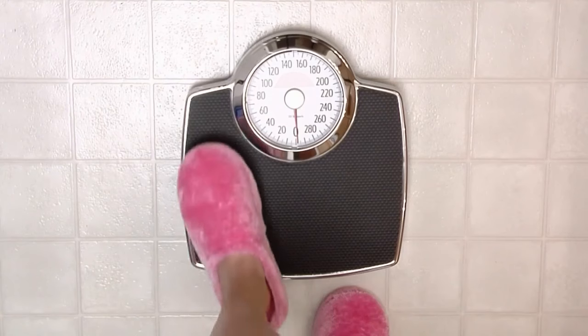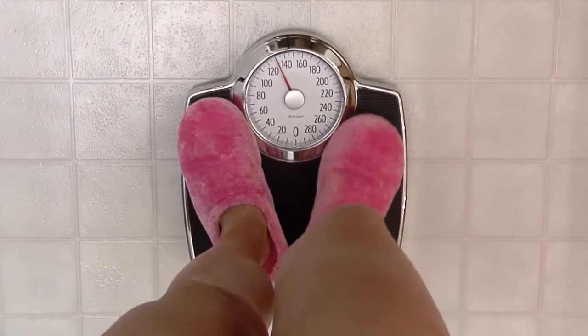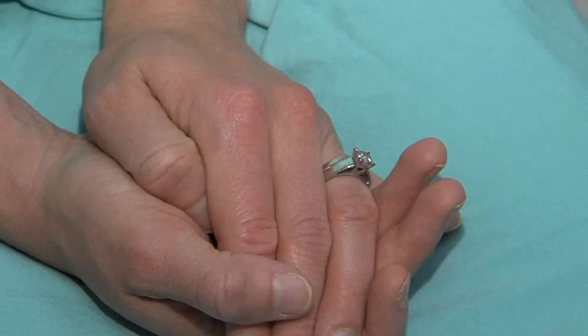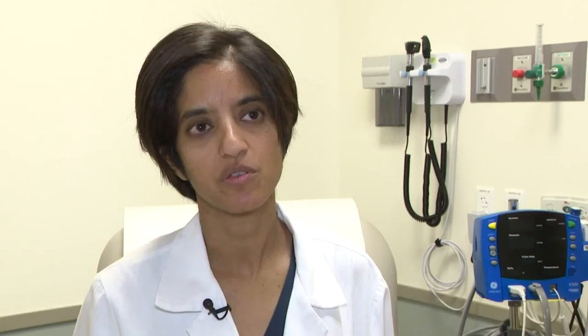Something else to watch out for: rapid weight loss, if you're not exercising or you haven't changed your diet, or even back or bone pain that you've had for a few months. There are some types of breast cancer that are extremely aggressive where they may be rather small masses in the breast, but they spread to other parts of the body fairly quickly. So sometimes it can spread before a woman's had a chance to realize that she has a lump or any type of change in the breast.